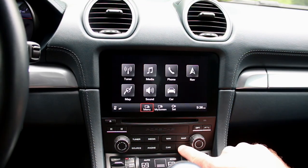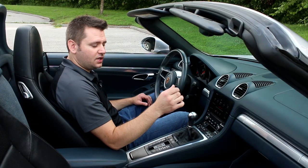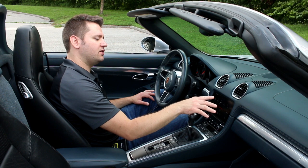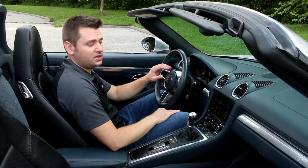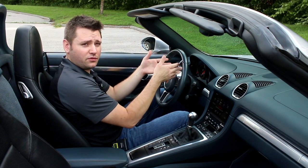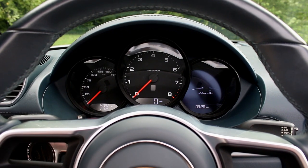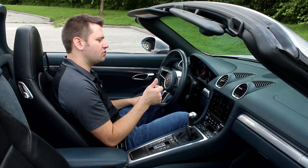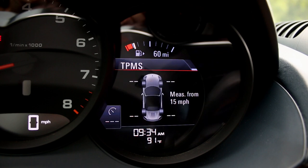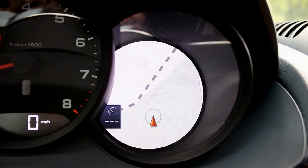You get a nice display in the middle, and this car has the manual transmission, although the PDK transmission is extremely good in this car as well. You've also got a digital display up in the gauges. Like Porsche does, they put the tachometer right in the middle so you can focus on the RPMs, with the speedo over on the left. The gauge on the right is a digital display you can scroll through — turbo boost, radio stations, even a navigation map.